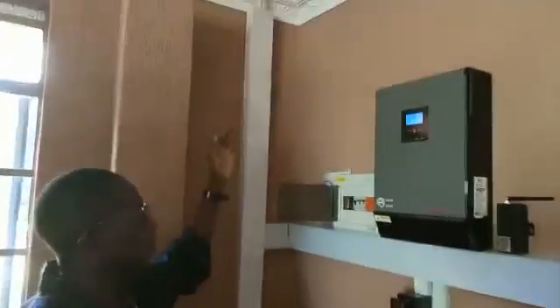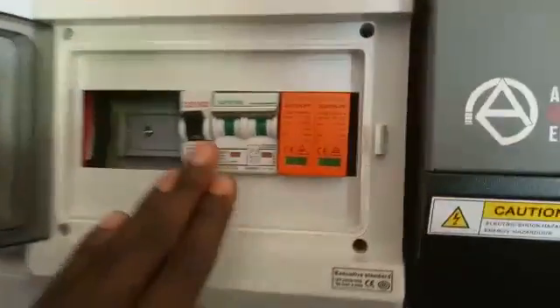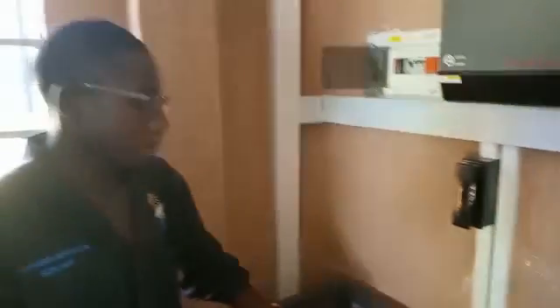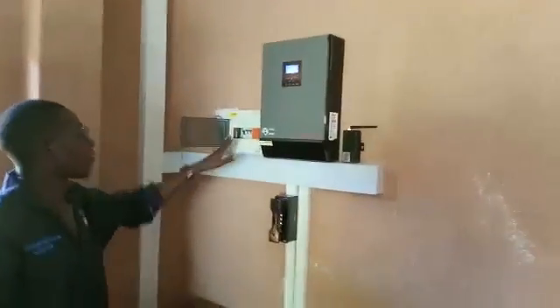Our 12 panels that we have seen on the roof come to this PV breaker, then from this PV breaker it goes to the MPPT charge controller, which charges the battery.